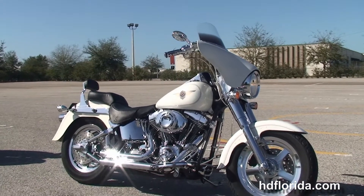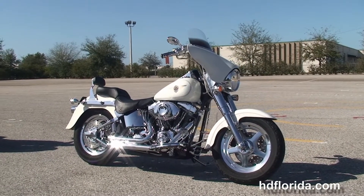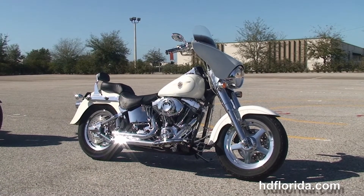Here at the world famous Harley-Davidson brand, all our bikes are fully serviced and safety inspected. We take anything on trade — cars, boats, campers, guns, jewelry, artwork — you name it, we take it, as long as we don't have to feed it.